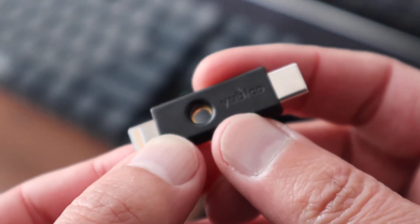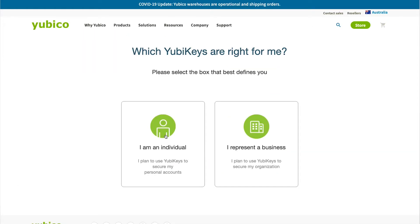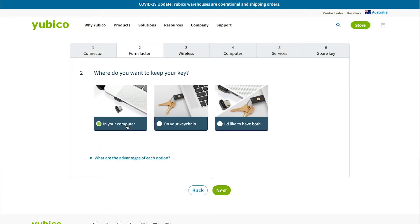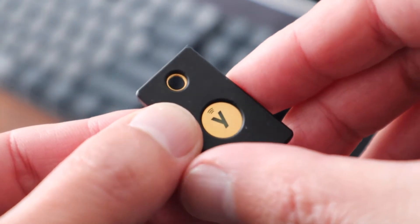Yubico have a really good tool on their website that will help you pick the best key for you, depending on what devices you plan on using it with and how you'd like it to work. For me, using a MacBook Pro and an iPhone, the 5C NFC is my favourite, but I could just as easily use the 5Ci.